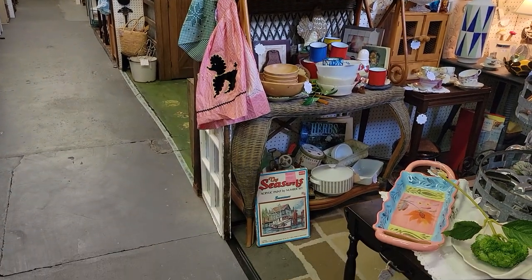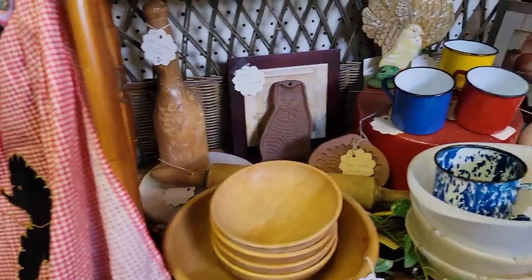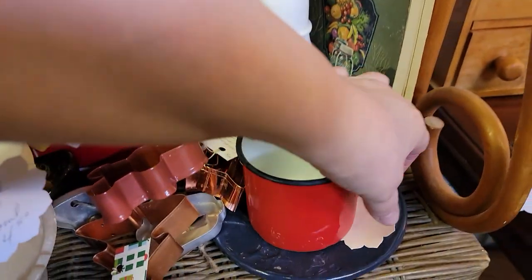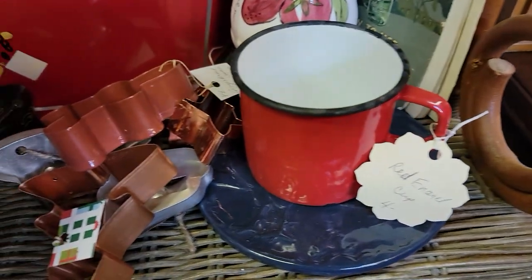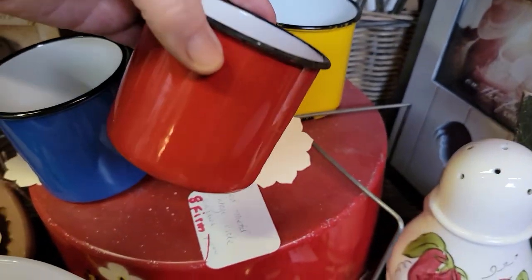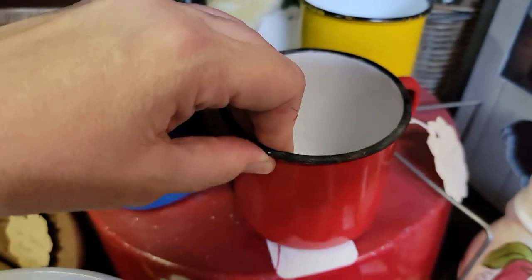Feel free to ask me any questions. We have the comments off only because I can't monitor it as closely as I'd like — between all the other social media and running the shop, there was a lot of spam popping up. This enamel piece is $3.20 just because it has a few chips. She does have red, yellow, and blue — those ones are $5 each and become $4 after the discount.